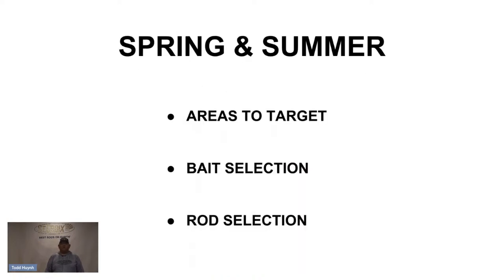We're going to go through spring areas to target, bait selection in the spring, and what rods I like to pair up with my baits. Then we're going to go through the same for summer, because it changes a little bit. Hopefully you guys can pick up a few tips.